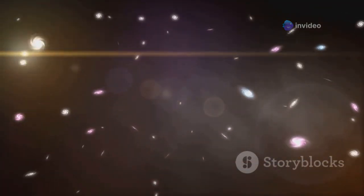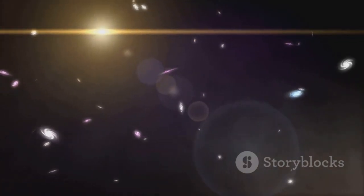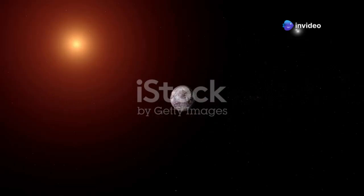But did you know that our sun has a neighbor? Just as we have neighbors in our communities, our sun is part of a larger stellar neighborhood. Among these celestial neighbors, one star stands out due to its proximity and intriguing characteristics. It's a star called Proxima Centauri. Located just over four light years away, Proxima Centauri is the closest known star to our solar system. Despite its proximity, it remains a mystery to many.